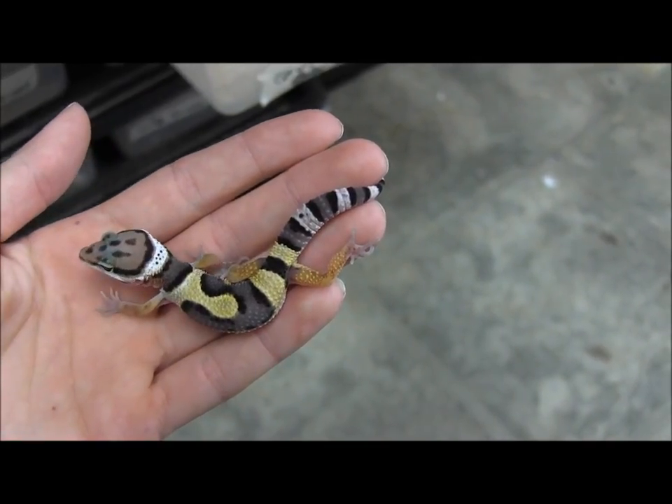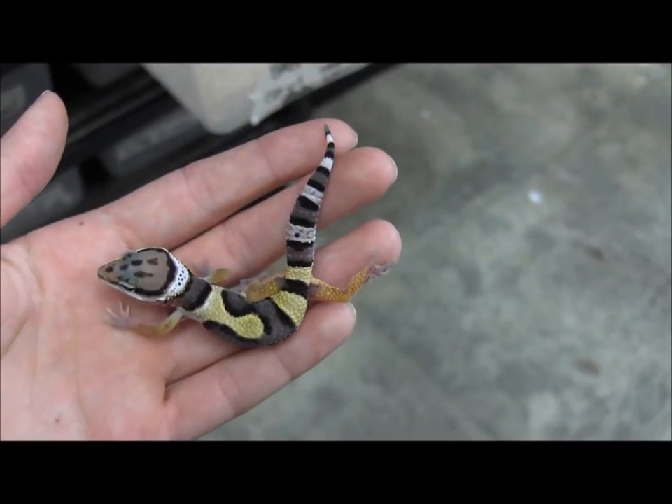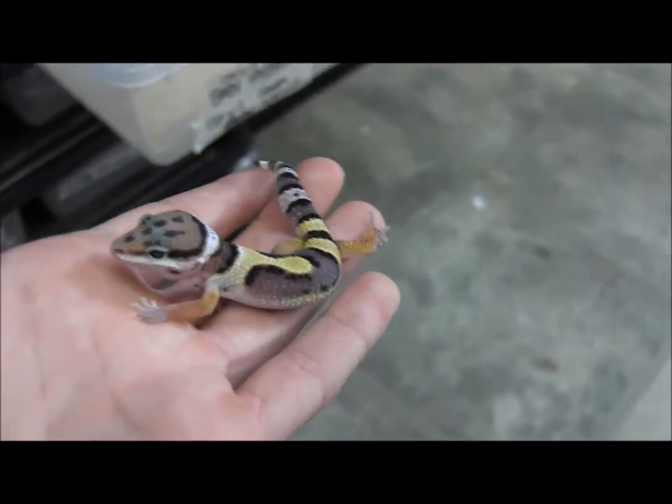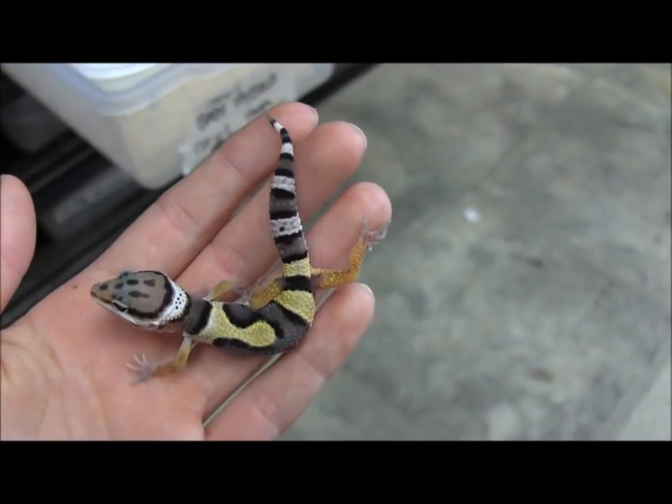This is one of our small jungle leopard geckos. These ones are high yellow, which means they have lots of yellow pigment to them. They're beautiful, beautiful little geckos. Each one has a unique and different pattern from the rest.